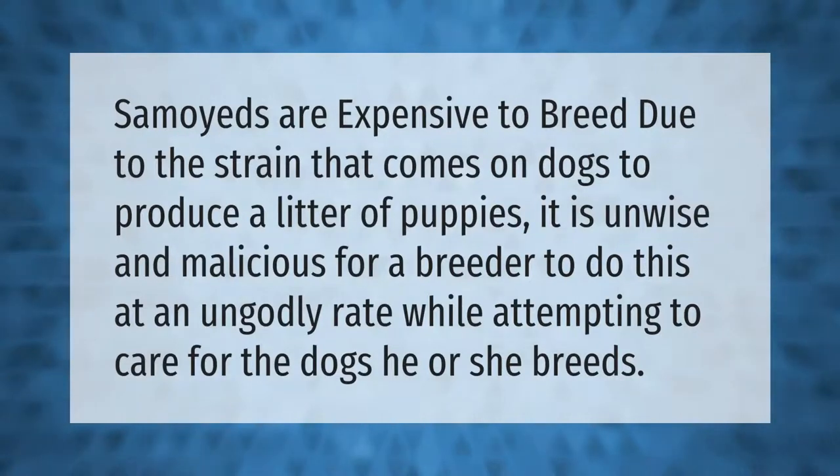Samoyeds are expensive to breed due to the strain that comes on dogs to produce a litter of puppies. It is unwise and malicious for a breeder to do this at an ungodly rate while attempting to care for the dogs he or she breeds.